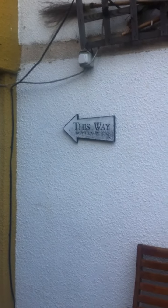Guys, this is a video of the actual cage. I'm just going to do a quick walk through for you.